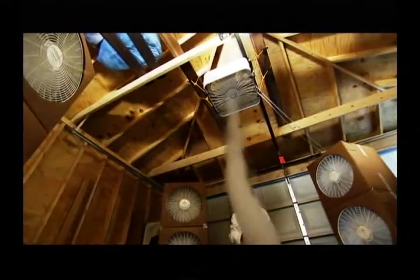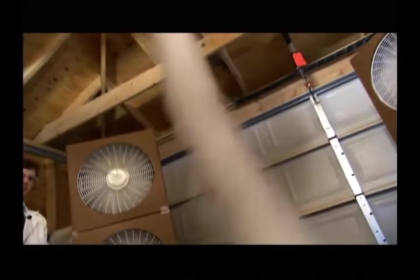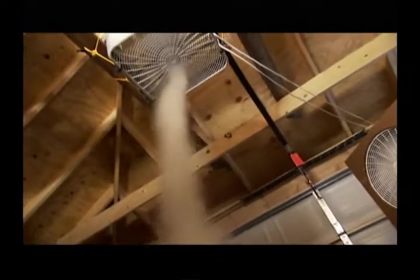Most people would do anything to stay out of the path of a tornado, but not Kyle Swartz. He's got one in his garage. This is a 7.5-foot-tall tornado. It may be a scaled-down version, but Kyle's dead serious about tornadoes. Creating one in his garage is his way of studying their formation and habits.